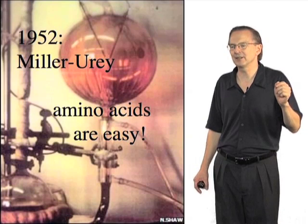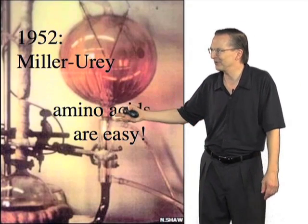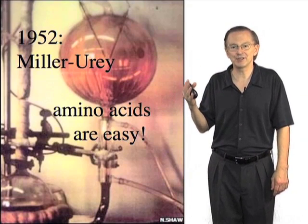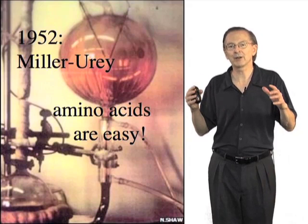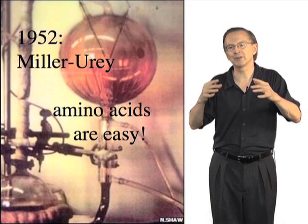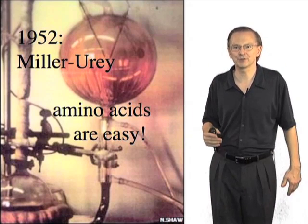Probably the really important thing made in this kind of experiment is not amino acids per se, but high-energy intermediates like cyanide and acetylene. Those are the kinds of molecules that can assemble, in subsequent steps, into nucleotides — the building blocks of genetic materials.